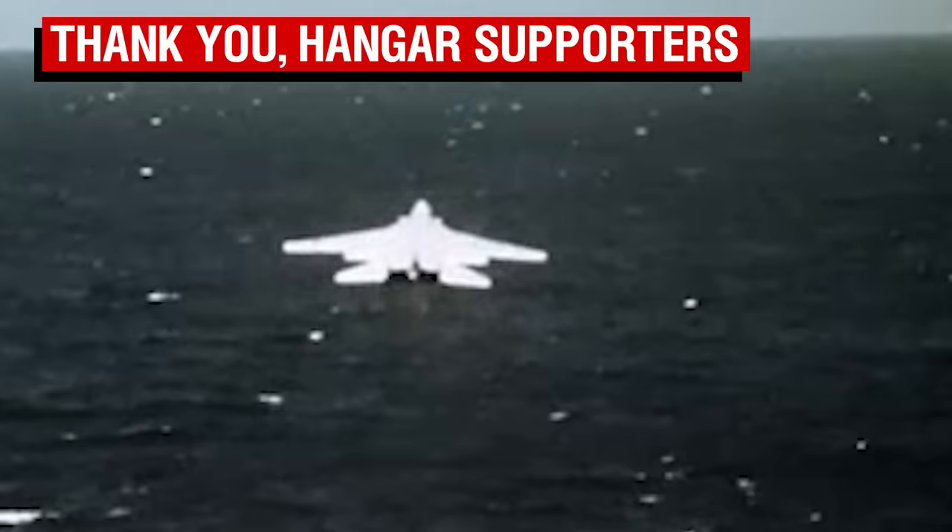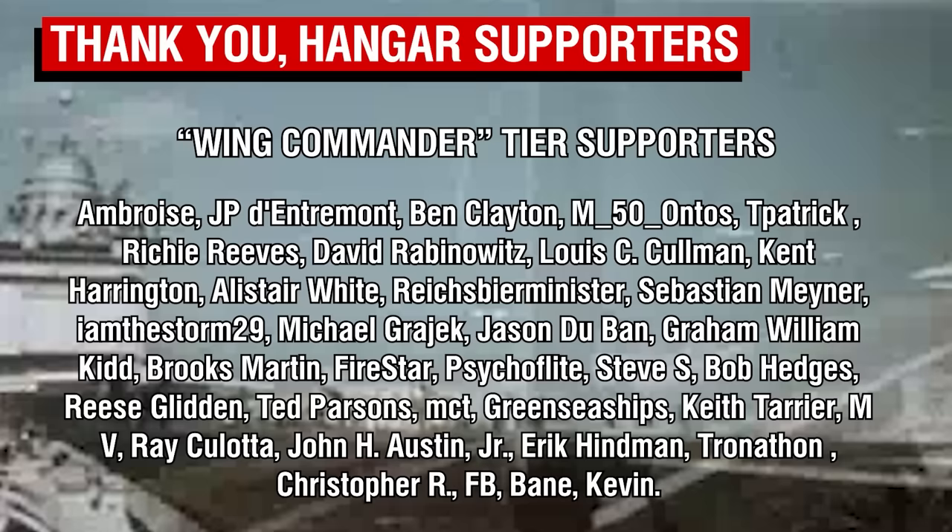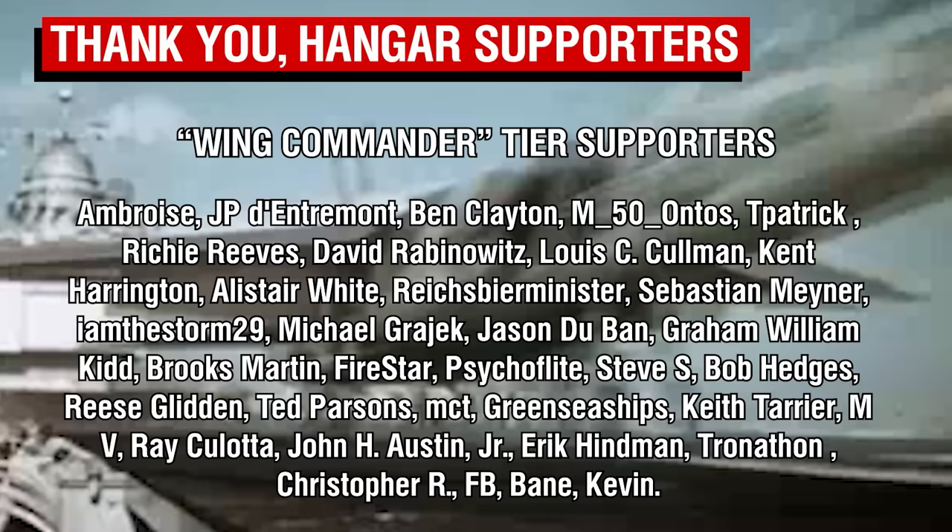A big thank you to our Wing Commander tier patrons, our highest tier members, and spoiler alert — some high-resolution, possibly 4K content is coming to the channel quite soon, so stay tuned for more of that in the near future. Thank you all so much for your continued support, and I'll catch you all next time. Goodbye.